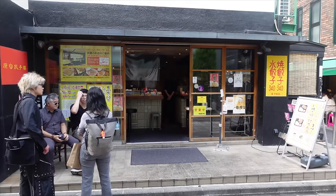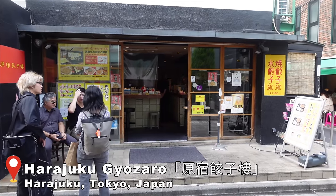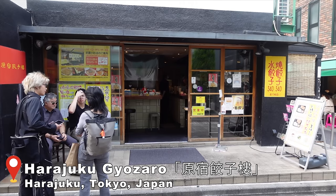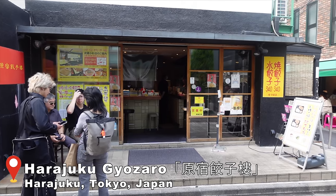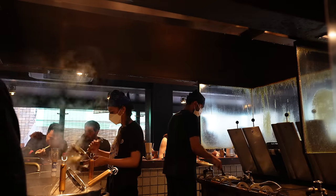Alright guys, so we are at a place called Gyoza Lou — we will link everything down as usual. They do one thing and one thing only here, which is gyoza, a.k.a. potstickers, a.k.a. dumplings. And you know we love our gyozas here on the channel, so we had to stop by. It's very, very affordable — an order of 6 is only starting at 340 yen. That's like dirt cheap, unheard of back home.